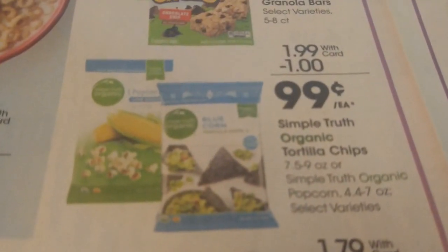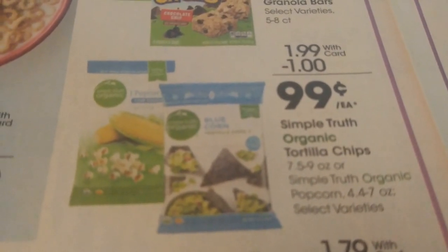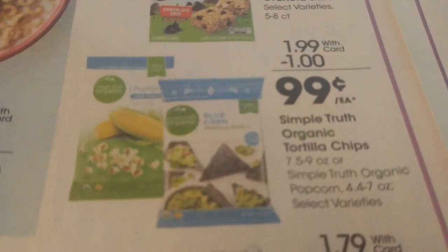No coupon deal here, but just an amazing filler price. If you're interested in the Simple Truth organic tortilla chips or the popcorn, they will be $0.99 on mega sale.